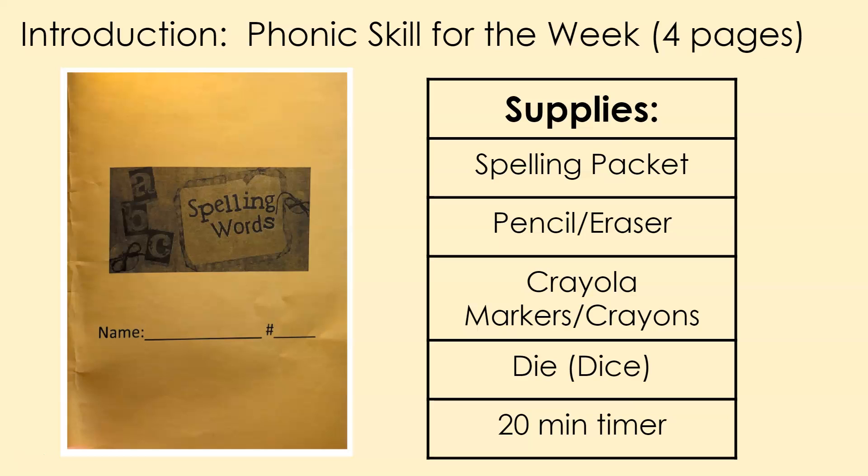What supplies will you need? You're going to need your spelling packet. You're going to need a pencil with a good eraser on it. You're going to need Crayola crayons or Crayola markers. I'm specifying Crayola because a Sharpie does not work — if you use a Sharpie, it will bleed through the paper, and this packet is back-to-back pages. So if you use a Sharpie, the following day when it's time to write sentences, you won't have a usable piece of paper. You don't necessarily need the Crayola brand, but you need that type of marker. You can always use crayons — they're just as fun.